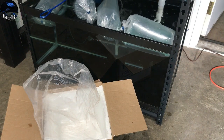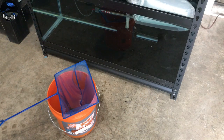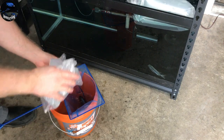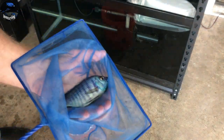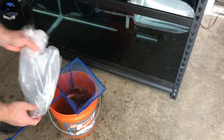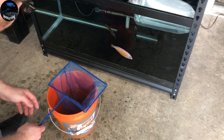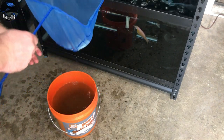We're going to let these guys acclimate and get them in the tank. Let's go ahead and get these guys into their new home. Oh, this is a beautiful fish — wow, stunning. Oh wow, this guy's got some beautiful size. Oh wow, this guy looks great too.